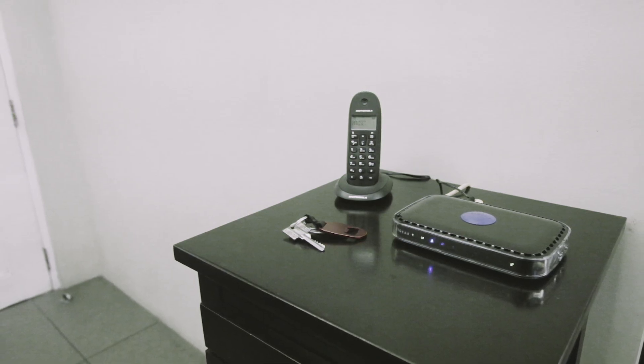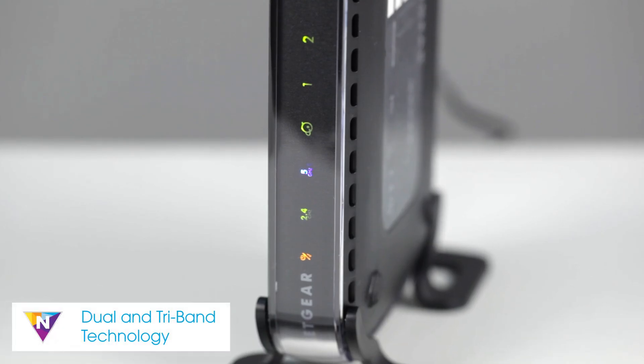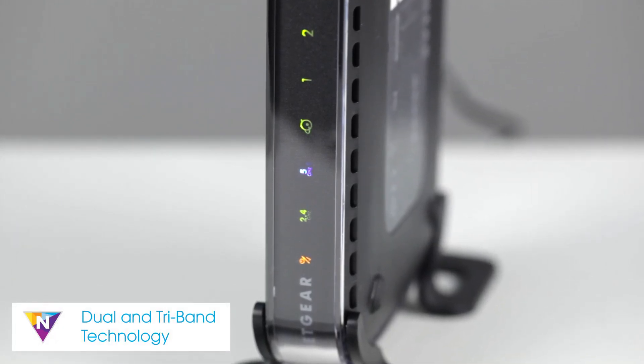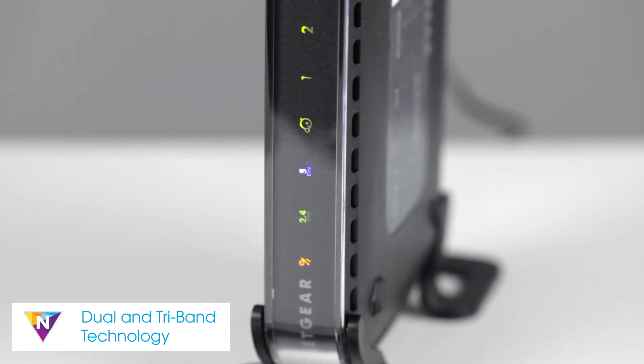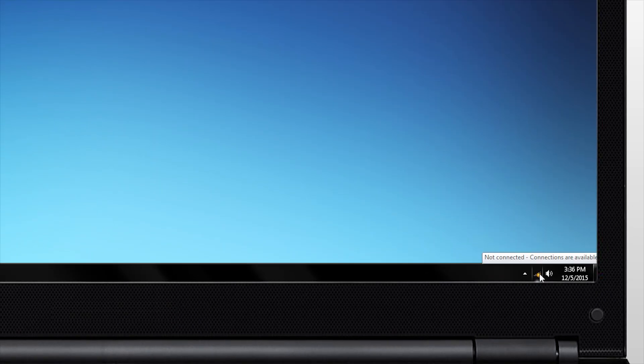Optimal router placement will allow for the best Wi-Fi coverage throughout your home. Note that some routers have dual or tri-band technology that support a 2.4 GHz band as well as additional 5 GHz bands for your devices to connect to, each having their own strengths.